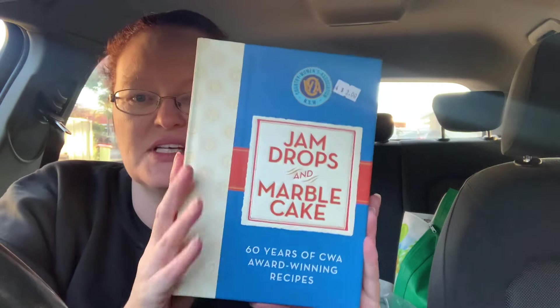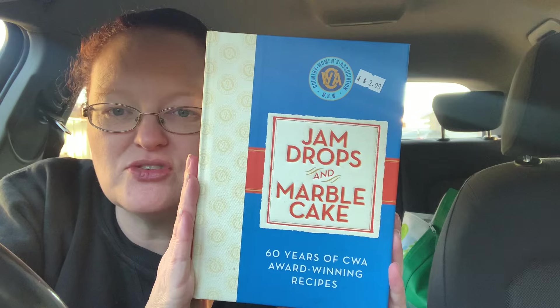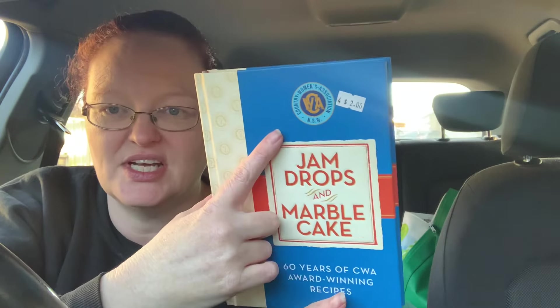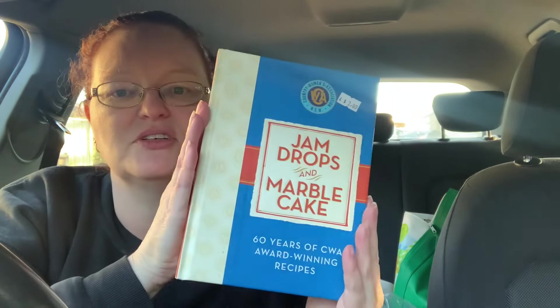Hello, we are back — sun is setting. I just went to another op shop and I picked up this book, Jam Drops and Marble Cake — 60 years of CWA award-winning recipes. So the Country Women's Association, it says NSW. It looks like a pretty much brand new book. From what I can gather, it features all the people who have won the competitions and the ribbons over the years — 60 successful years.